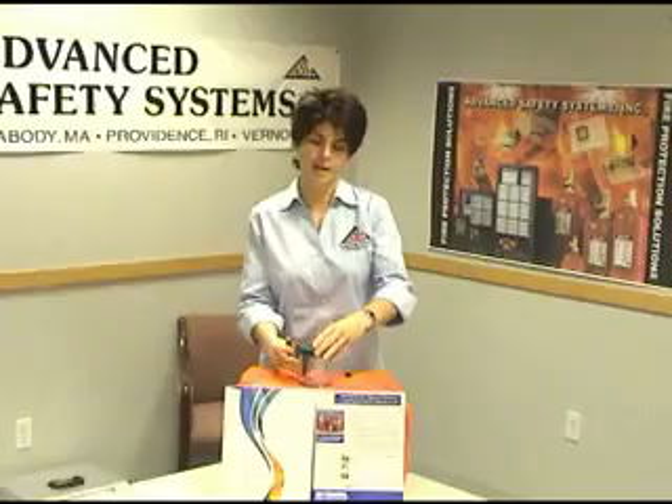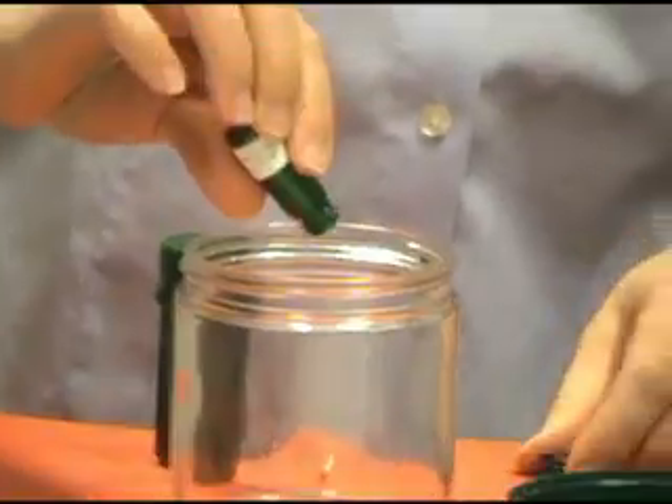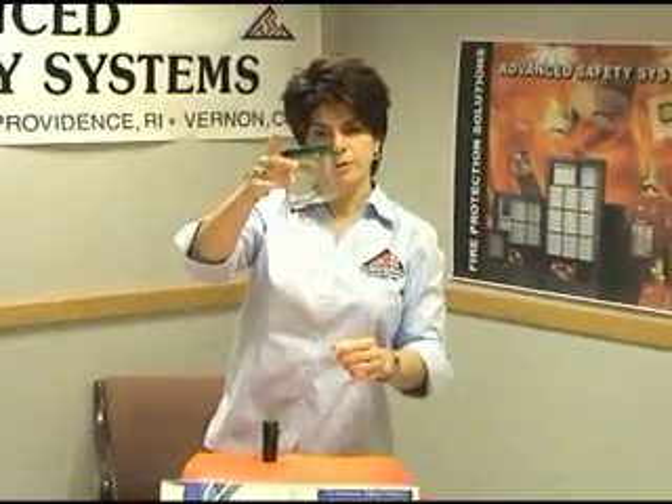NOVAC is unique where it's stored as a liquid even at atmospheric temperature and pressure, allowing me to do this demonstration for you today. What I'm going to do is pour the NOVAC into this container. And as you can see, I'm going to cap it up because it will evaporate. It's a liquid inside the container, but it's vaporizing into a gas.